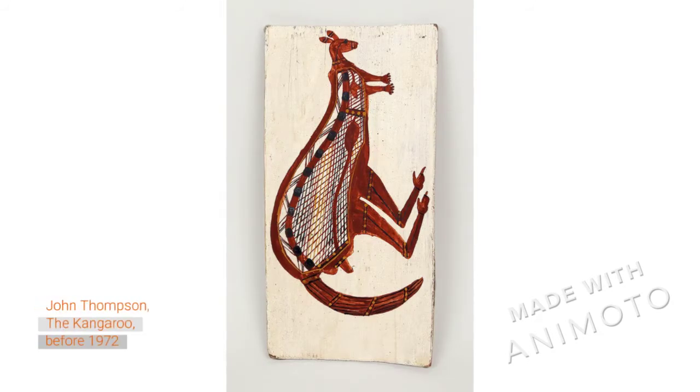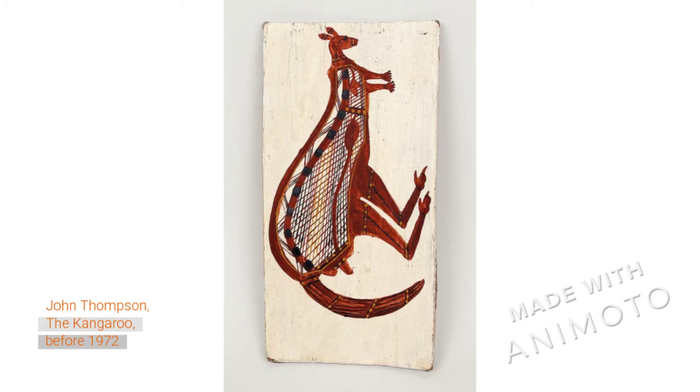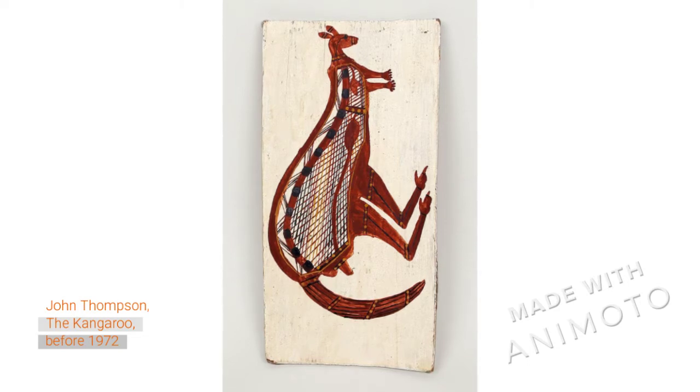Kangaroos have a number of different features that we can see in this painting. They have two small pointy ears and two eyes — in this painting we just see one eye because the artist has shown the kangaroo's face in profile. Kangaroos have a big long strong tail and two big strong legs with three toes on each foot, and two little arms with five fingers each.